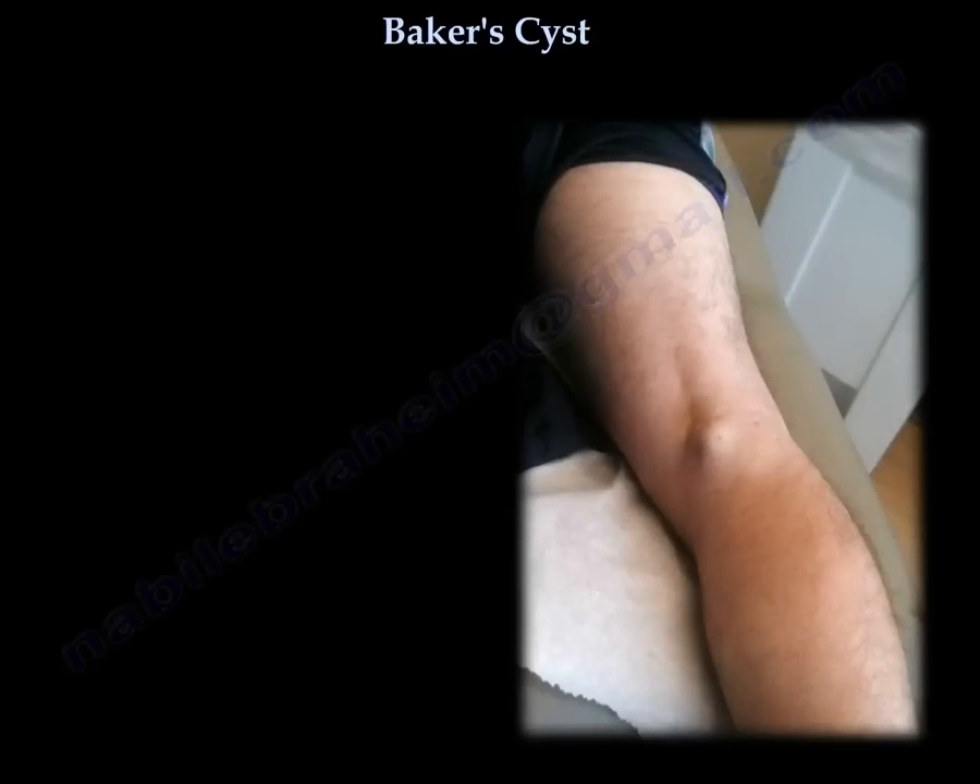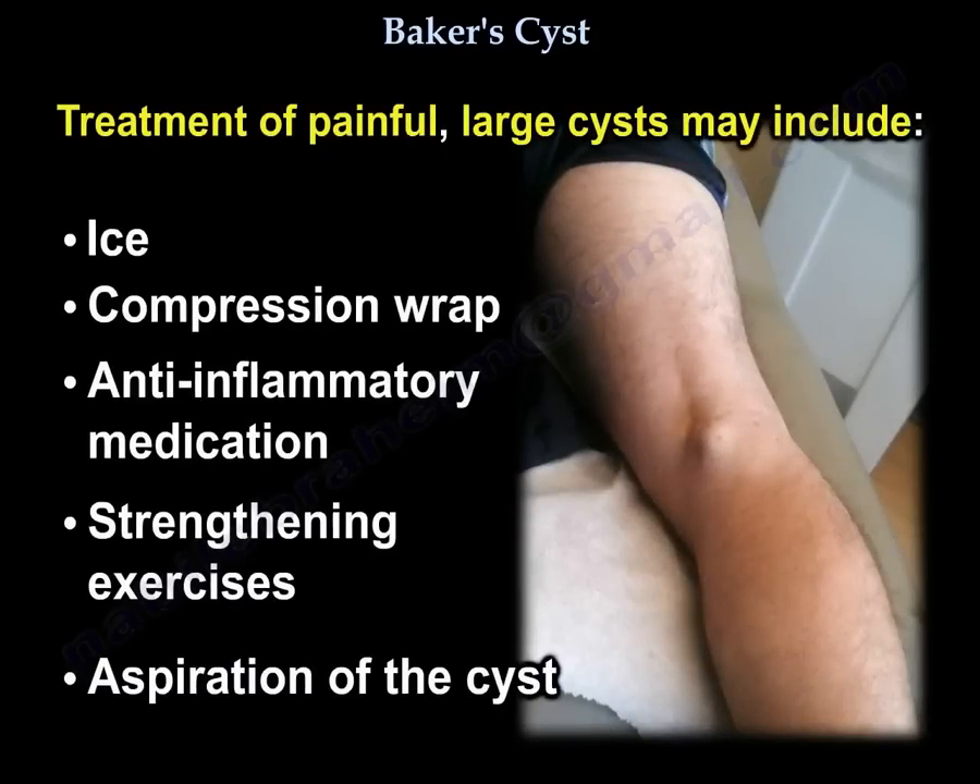For treatment of a painful large cyst: ice, compression wrap, anti-inflammatory medication, and strengthening exercises. Aspiration of the cyst is also an option.